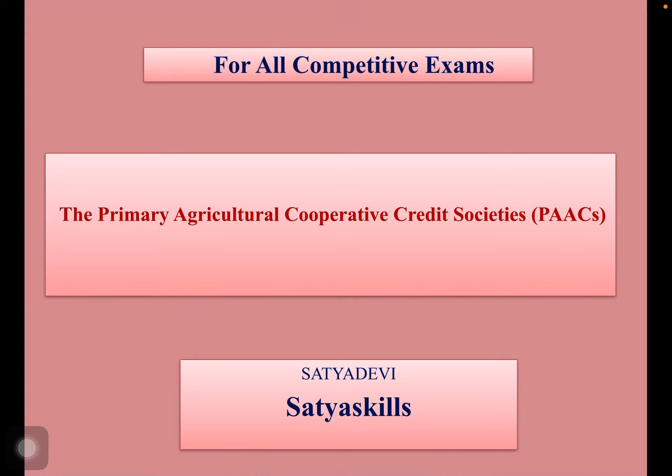Namaskar, welcome to Satya Skills. In this video, let us learn about the working of Primary Agricultural Cooperative Credit Societies in India.